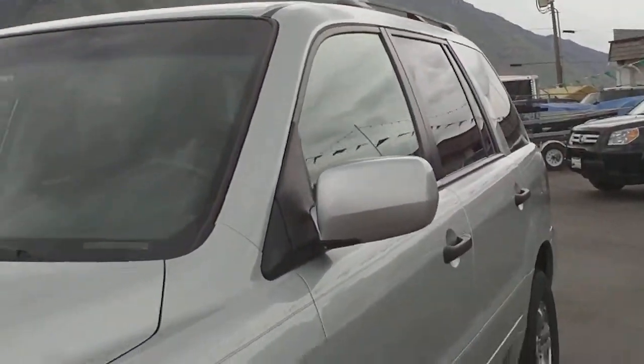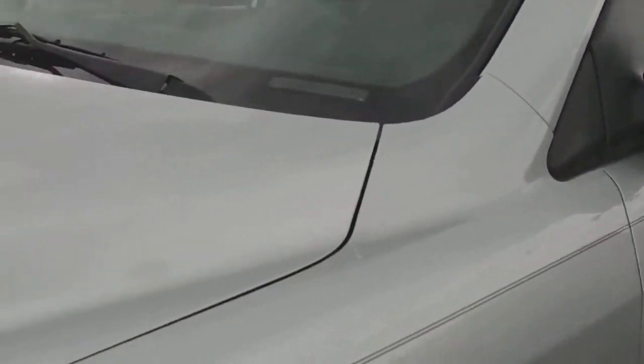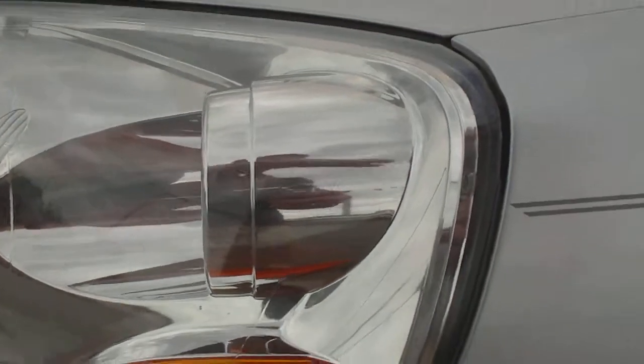It's a real pretty billet silver with a lot of metallic in the paint. Starting on the left fender, this fender is virtually next to flawless — really pretty, no dings, scratches, or dents.